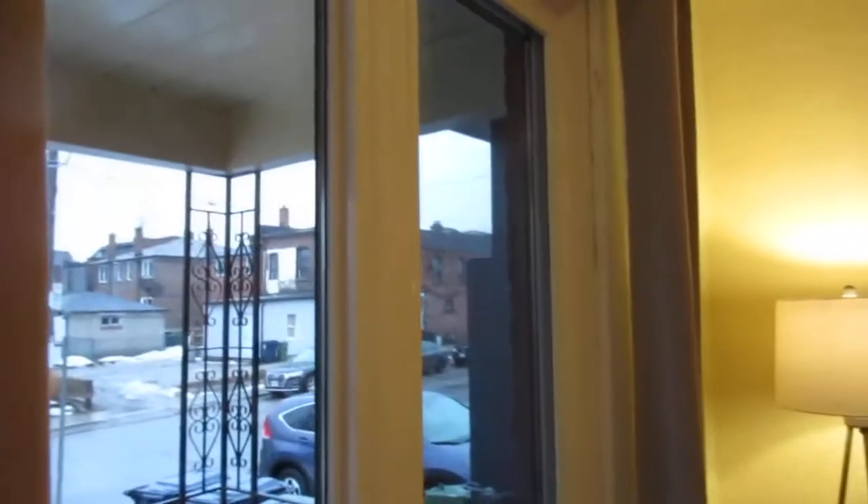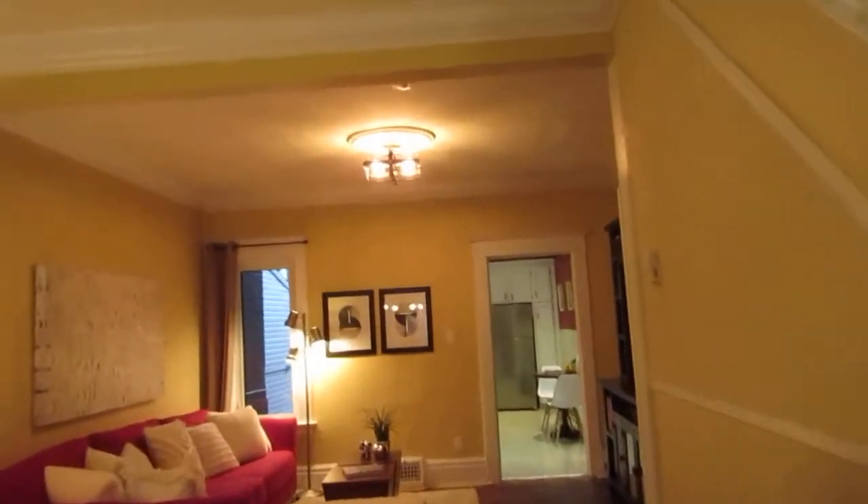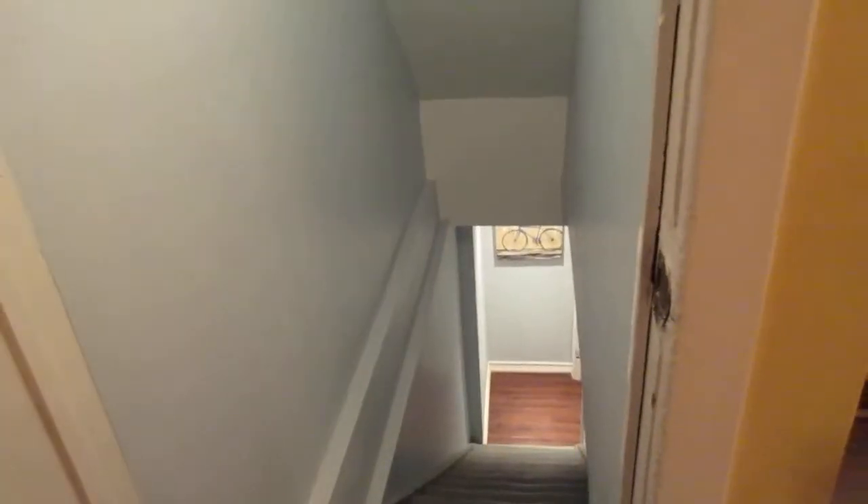All the windows were replaced with really good quality windows in 2011. It's a nice open concept — they've removed the wall here, so it's great for entertaining and perfect for a growing family. There are nice high ceilings and lots of charming character. This is actually the entrance to the lower level down to the basement.